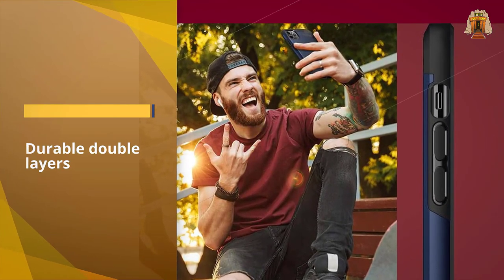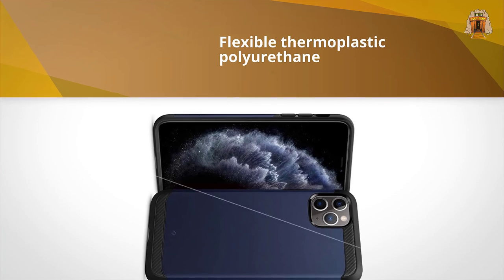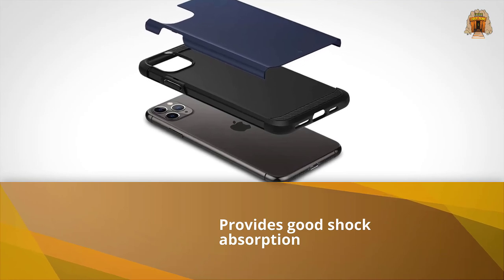The flexible thermoplastic polyurethane provides good shock absorption, while a rigid outer shell of polycarbonate and carbon fiber corners guards your phone against knocks. Overall, this is a nice phone case indeed.